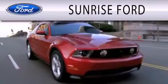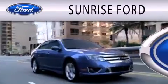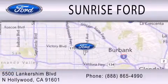Sunrise Ford is dedicated to doing everything possible to ensure that the experience you have selecting your next vehicle is as pleasant as possible. We're located at 5500 Lancashire Boulevard in North Hollywood.